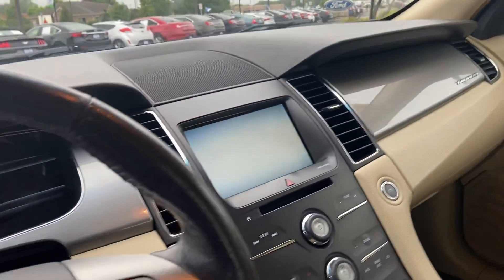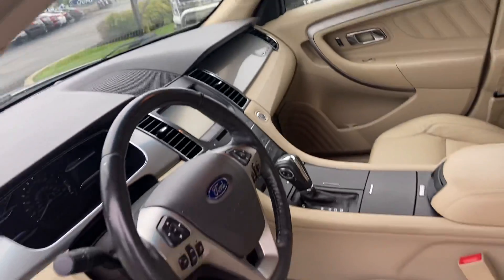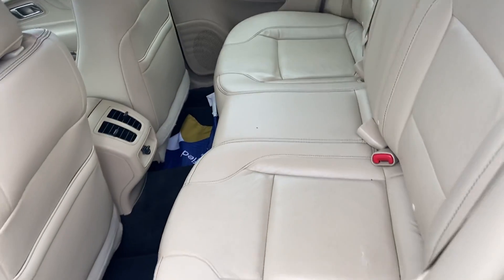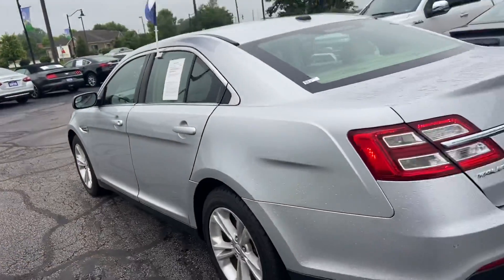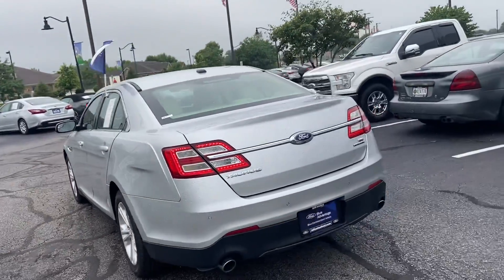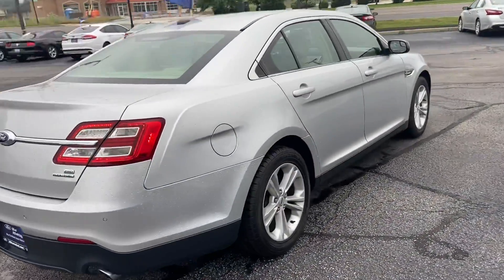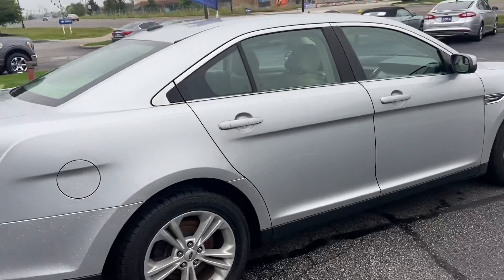It has a big eight-inch touchscreen with a backup monitor, and of course an always spacious second row. It does have a Blue Advantage Blue Certified warranty on it from Ford, which adds three months or 4,000 miles to the bumper-to-bumper warranty.